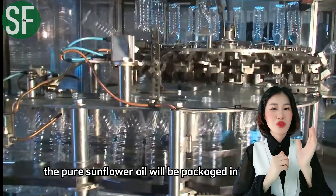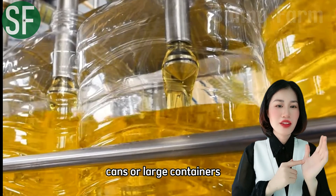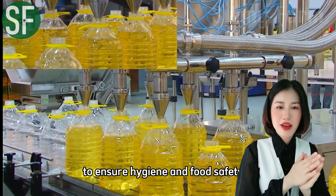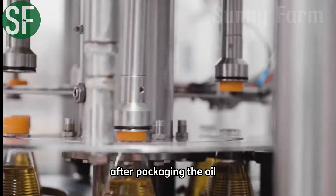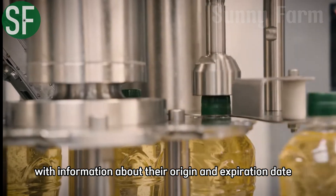The pure sunflower oil is packaged into bottles, cans, or large containers. The packaging process is typically automated to ensure hygiene and food safety. After packaging, the oil products are clearly labeled with information about their origin and expiration date.